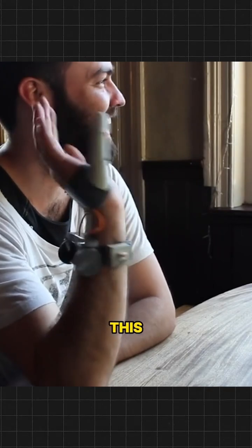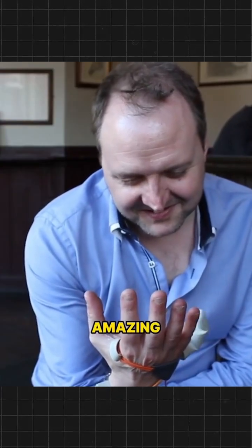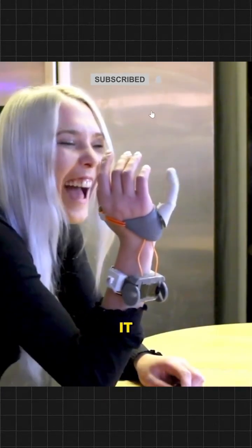One of the co-founders of this project says that the ability of the human brain to adapt was simply amazing. At a scientific exhibition, 600 people tried this device and 98% of the participants were able to use it within one minute.